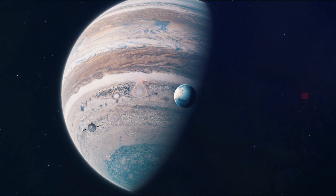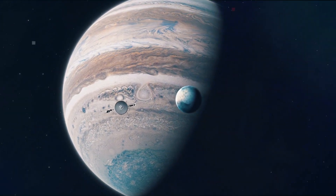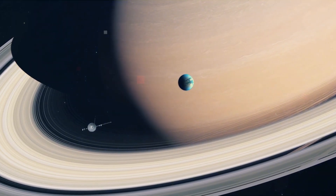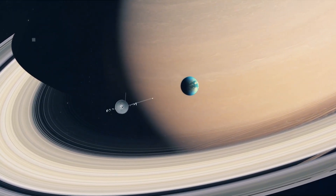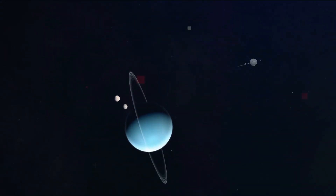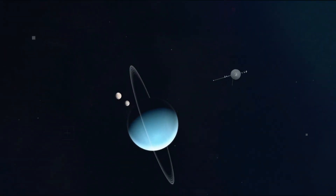Today, we trace Voyager's iconic journey in pictures — from the splendor of Jupiter, to Saturn's icy rings, to the topsy-turvy world of Uranus, to the mighty storms of Neptune. We explore what this mission taught us about our planetary neighborhood.